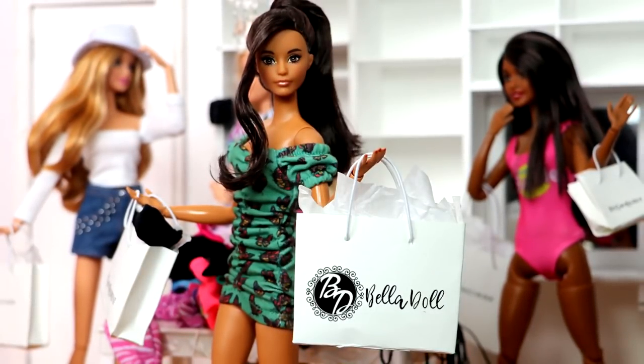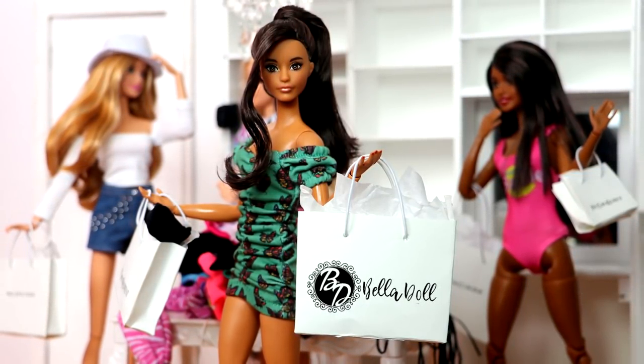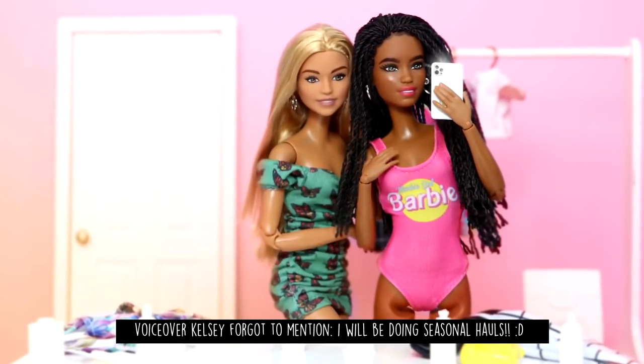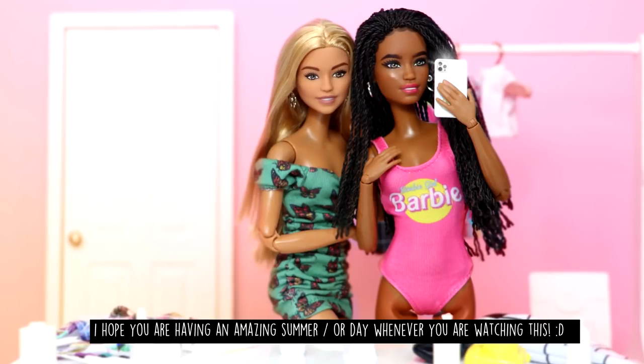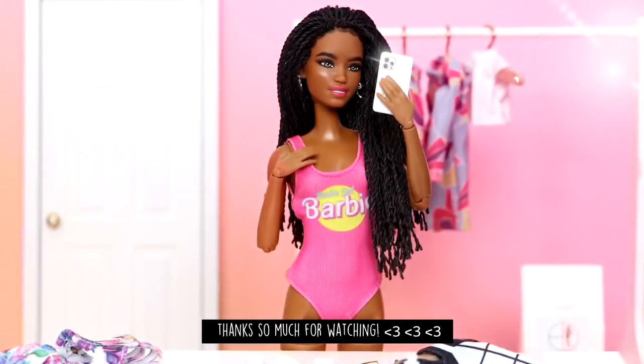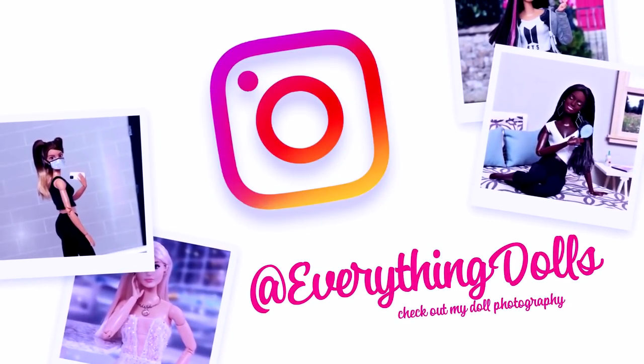So that is all of the summer doll clothes I got from Bella Doll Store — that is the haul! Thanks for watching and I'll see you in my next video, bye!